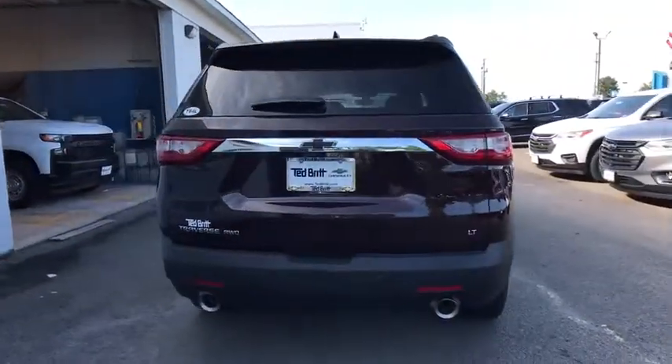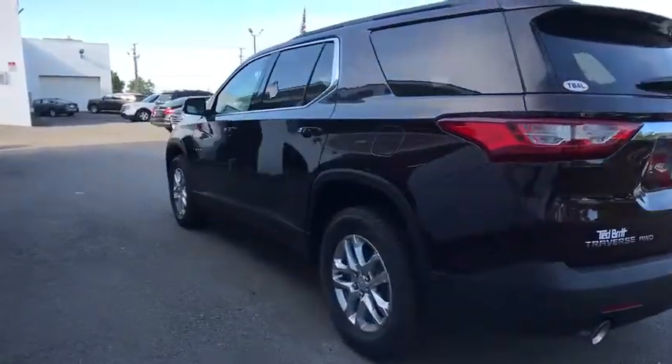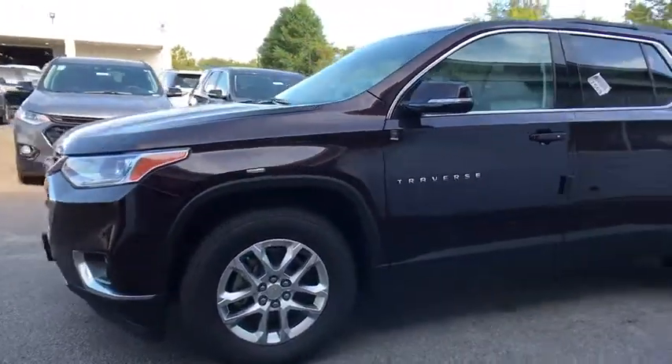Traction control, power liftgate, power passenger seat, dual airbags, leather-wrapped steering wheel, power steering, four-wheel disc brakes, universal garage door opener, heated front seats, power windows.